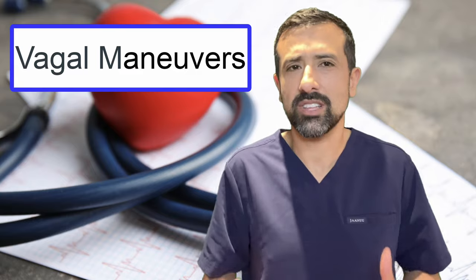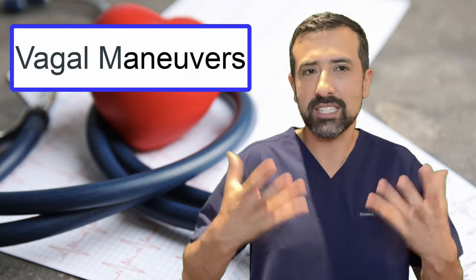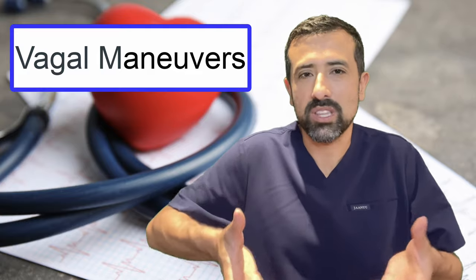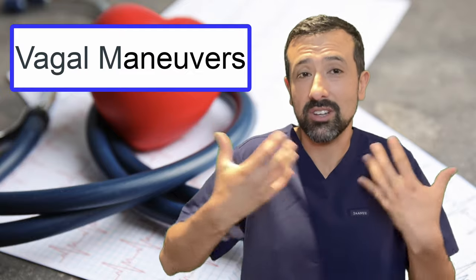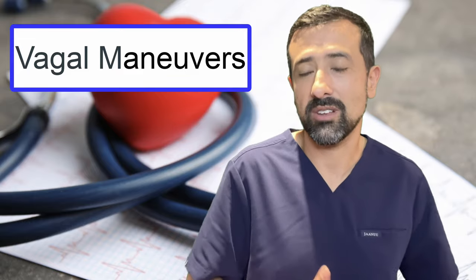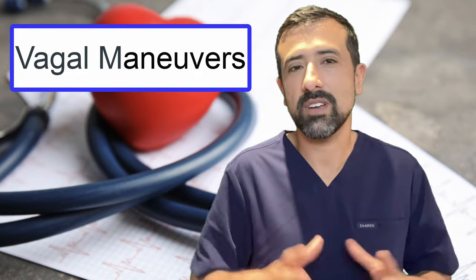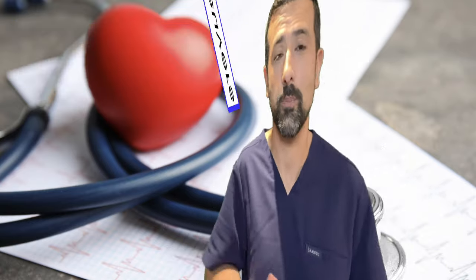A third vagal maneuver is called the diver's reflex. This involves putting your face into either a bucket of cold water or a bowl with ice and cold water. That severe cold activates what's called the diver's reflex, which can stimulate your vagus nerve and potentially slow down your heart. So those are all vagal maneuvers that can help stop an atrial fibrillation episode potentially at home.